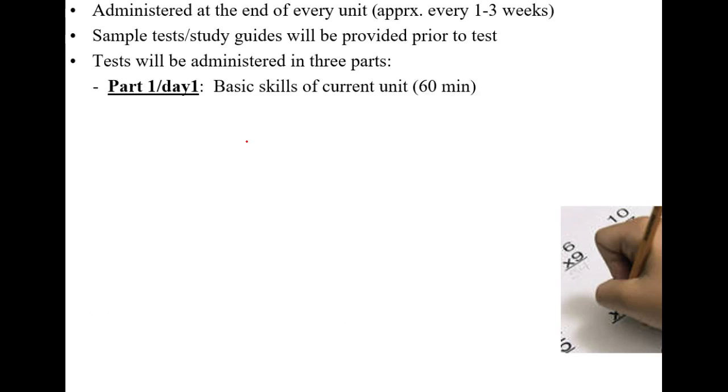I always give a study guide or sample test before the actual test. Tests are a little different from what you may be used to — I spend two days on them. Day one is part one, which is the test on what we've learned. Day two always has a review test on old material, so it's cumulative. I'll provide a study guide so you know what review topics to expect, and you'll have your notebook available.